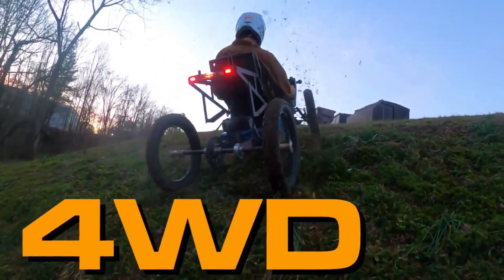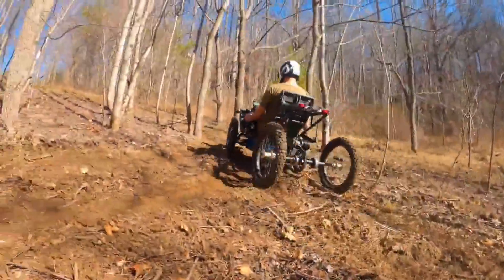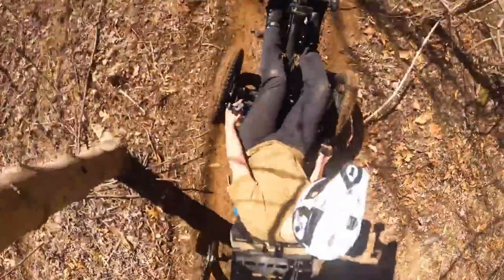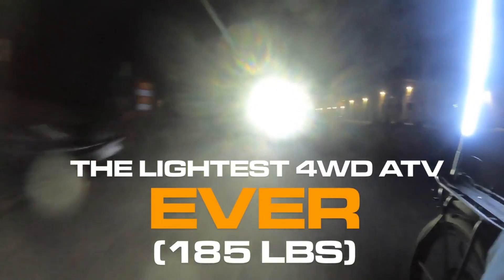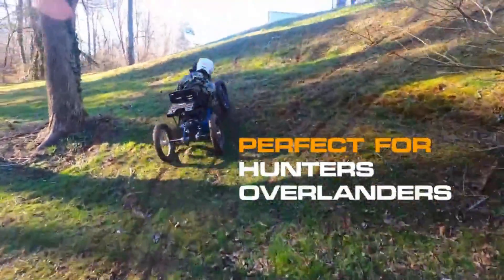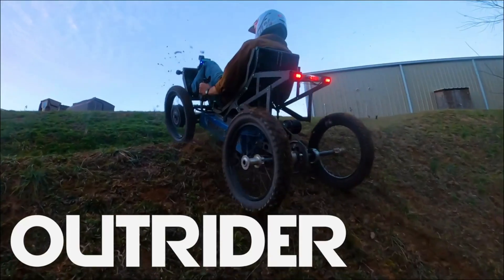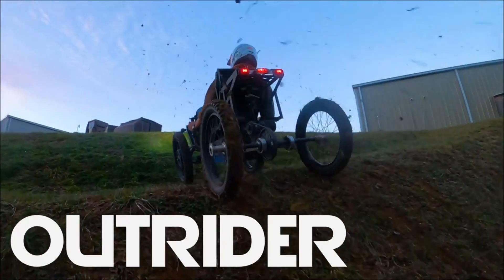Additionally, it is easy to store and move since it fits into the back of a mid-sized SUV. It may also change and adapt to fit your exact specifications. Depending on your hand and arm strength, you have the option to use tri-pin controls or the normal grip for steering. You may also use it as a portable power source to keep your electronics charged even when you're out in the wilderness.